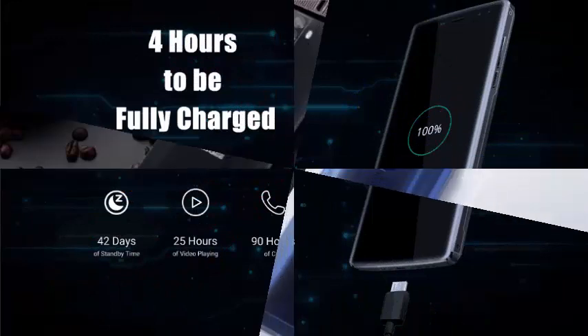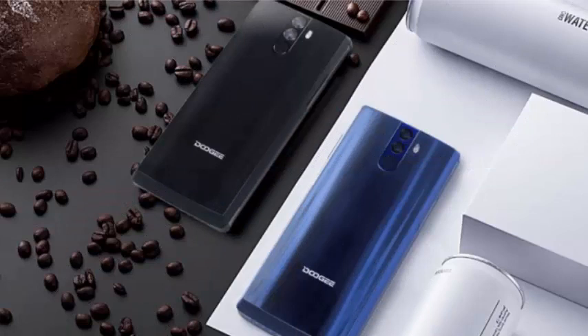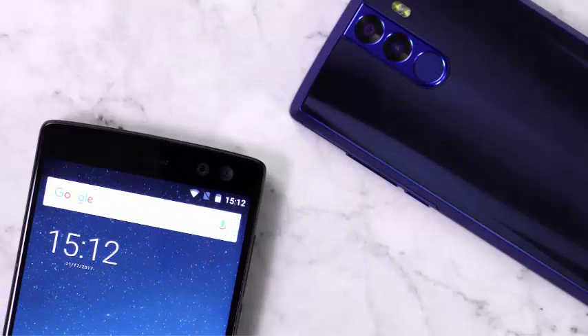The Dugay BL12000 has a 12,000 mAh battery capable of keeping the smartphone active for five days, but only needs four hours to fully recover its charge.